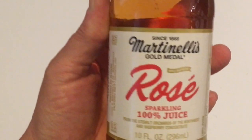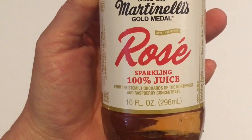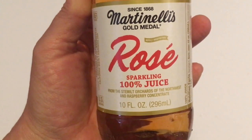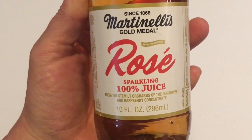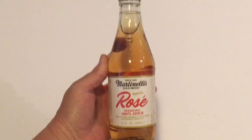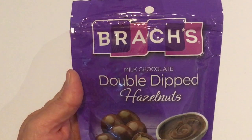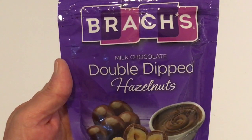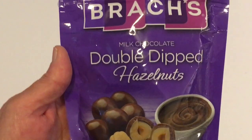Next is the Rose sparkling 100% juice in a glass bottle, 10 ounces. I don't recall seeing these at Dollar Tree before — they could have had them and I just passed them by, but I do think these are new to Dollar Tree.